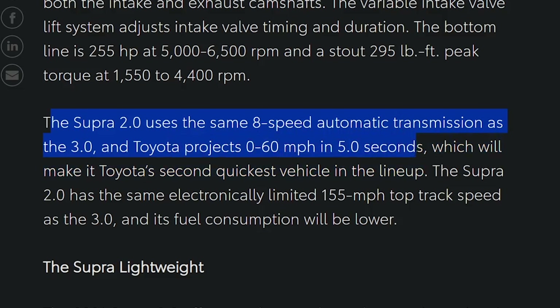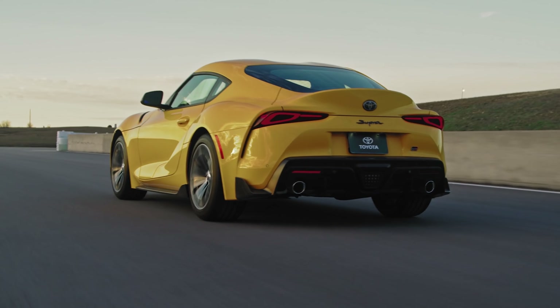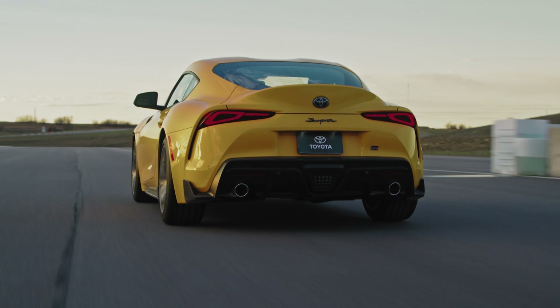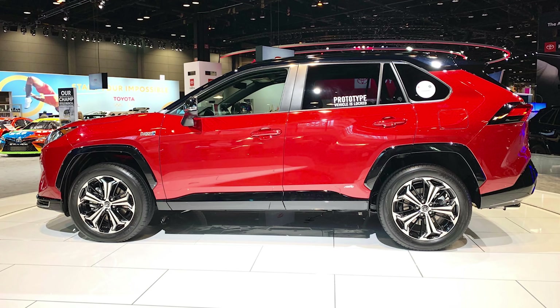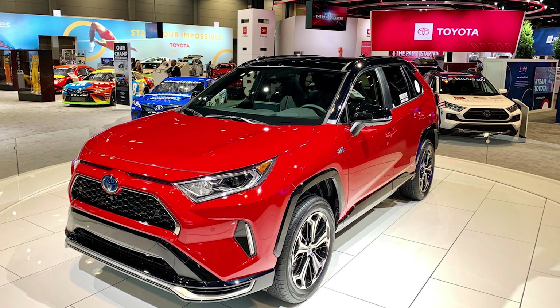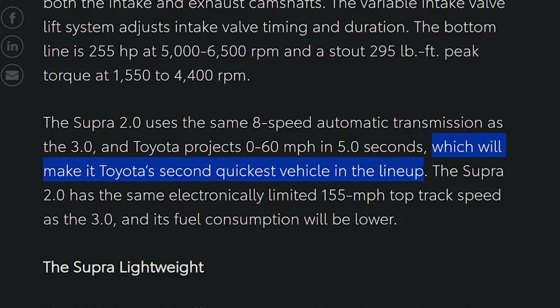Zero to 60 in still five seconds — that is pretty darn quick, despite giving up quite a bit of horsepower to its extra-liter counterpart, which will make it Toyota's second quickest vehicle in the lineup. What's kind of funny is they just announced the RAV4 Prime as a plug-in hybrid electric vehicle that's going to be the second fastest vehicle in the Toyota lineup. Well, both variants of the Supra will be faster than the RAV4 Prime, which is expected to clock in at 5.8 seconds zero to 60.